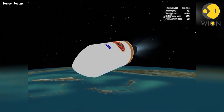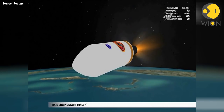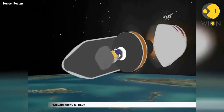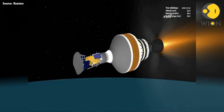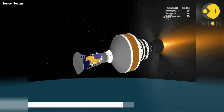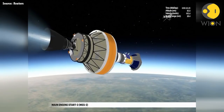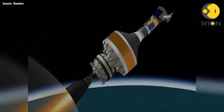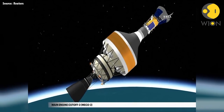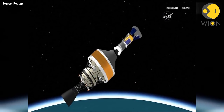At 5 minutes, 55 seconds, the first Delta Cryogenic Second Stage, or DCSS, main engine burn begins. At approximately 6 minutes, 5 seconds, the payload fairing is jettisoned. At 10 minutes, 37 seconds, cutoff of the DCSS engine, or MECO-1, occurs. At 22 minutes, 25 seconds, the DCSS main engine is restarted for the second burn. Approximately 14 minutes later, second cutoff of the DCSS main engine occurs. Following a 30-second coast phase, the third stage is separated.